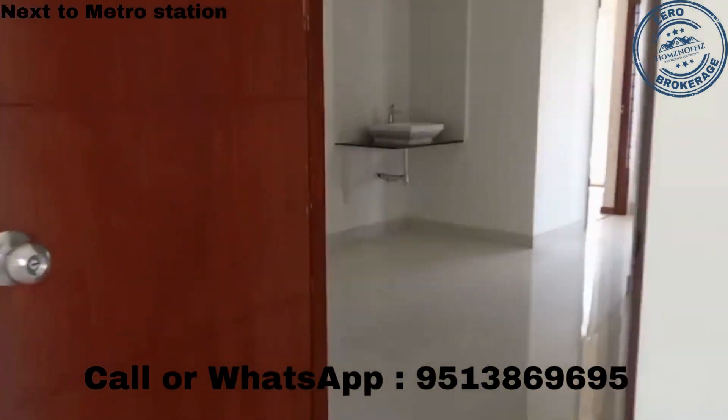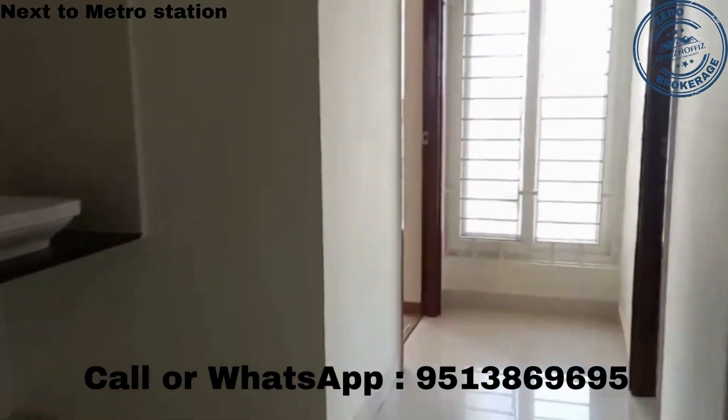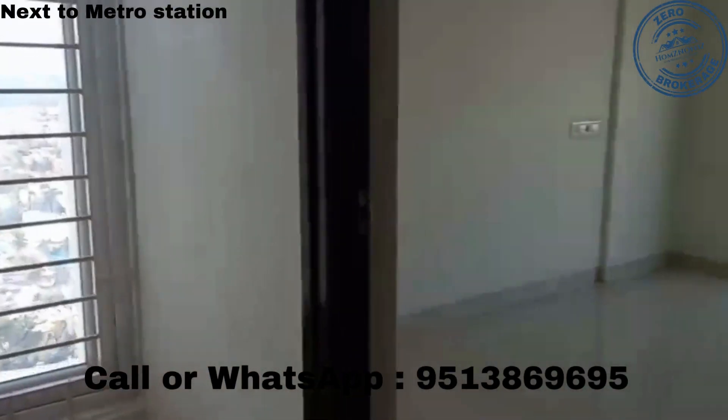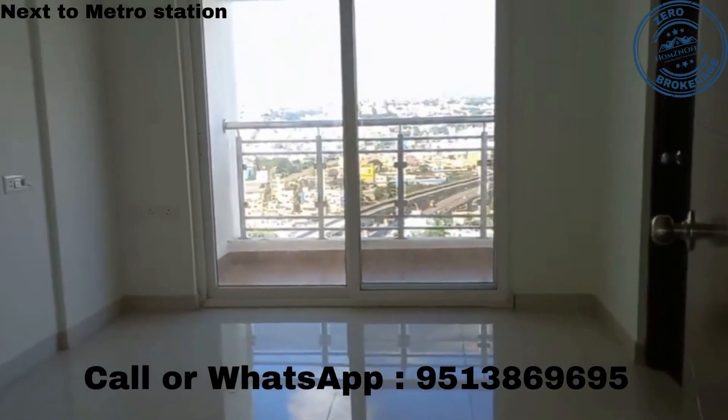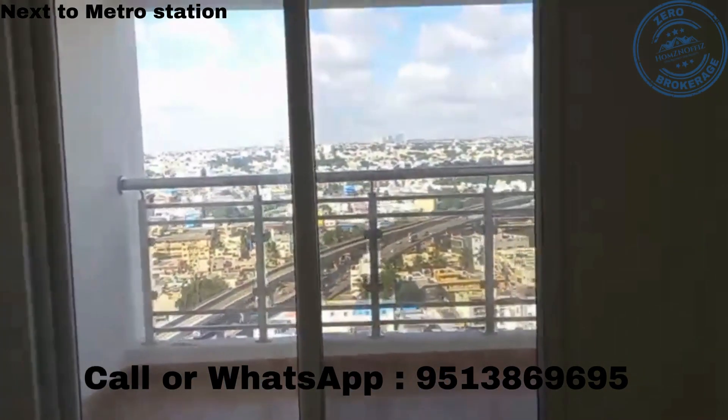This is the guest bedroom. In this video we are showing the actual flat and every product will be given. This is another bedroom with an attached bathroom.